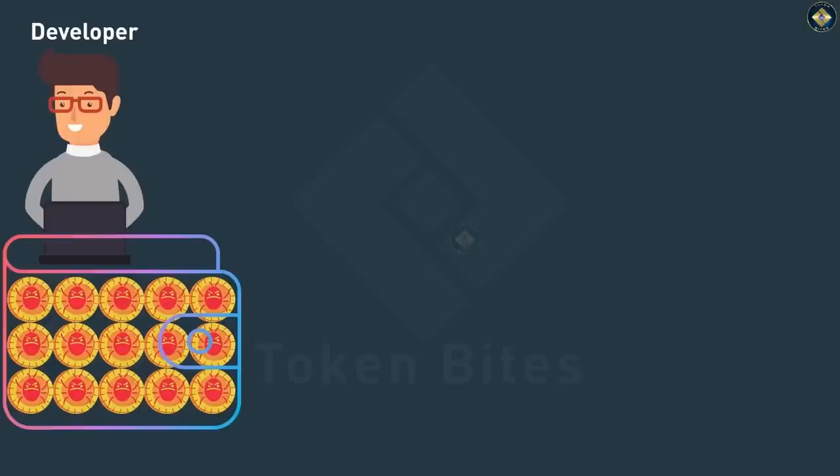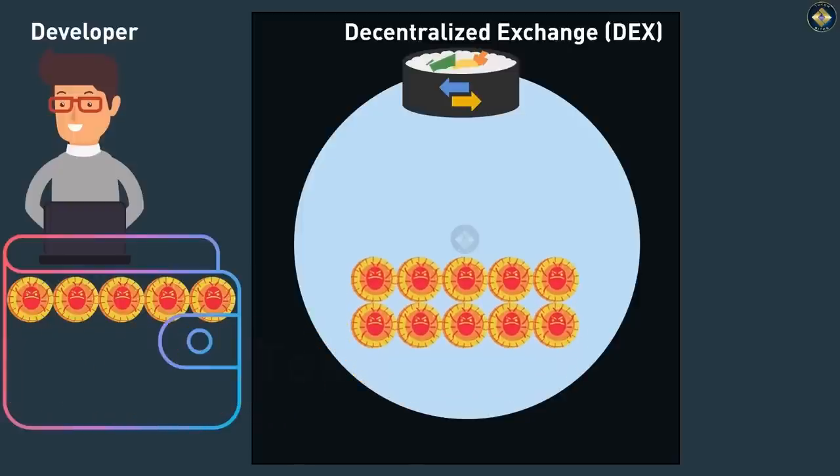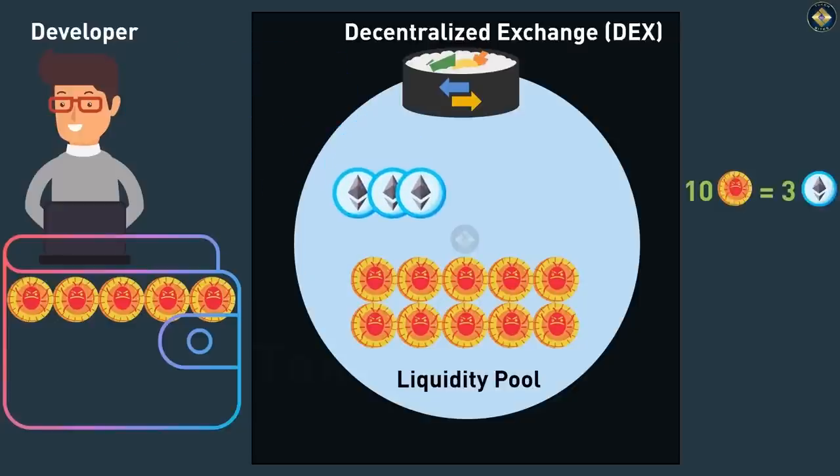To enable people to buy his honeypot tokens, the scammer moves say 10 of his scam tokens from his wallet to a decentralized exchange — a DEX. Think of a DEX as a marketplace where people come to buy tokens; some examples are SushiSwap, Uniswap, and PancakeSwap. The process of supplying tokens to a DEX is called providing liquidity. These scam tokens go into a trading pool called the liquidity pool from where people can buy and sell them, and the developer also sets the price of the token.